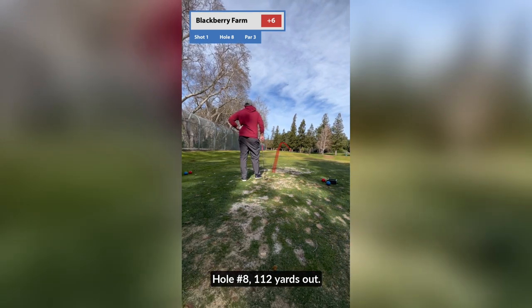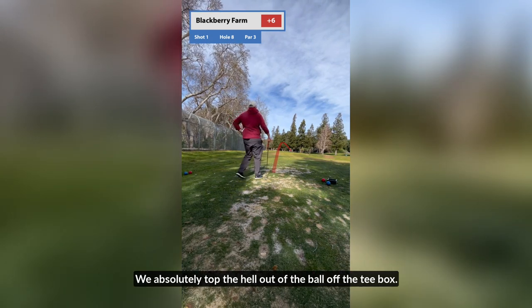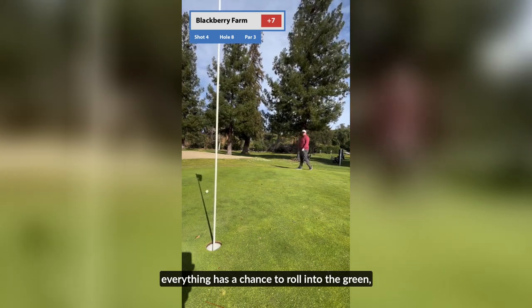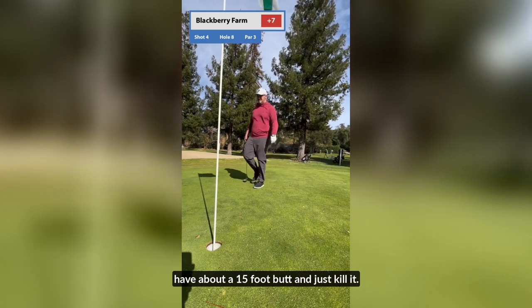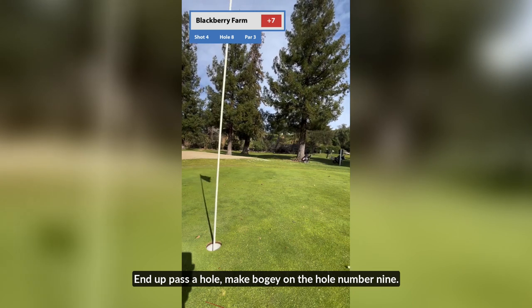Hole number eight, 112 yards out. We absolutely topped the hell out of the ball off the tee box. Only nice thing about these flat courses is that everything has a chance to roll into the green. I end up on the right side of the green, have about a 15-foot putt, and just kill it — end up past the hole. Make bogey. On to hole number nine.